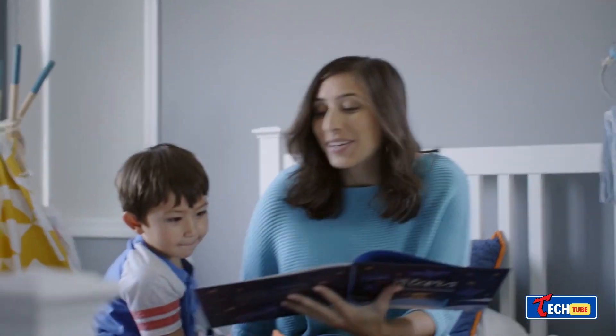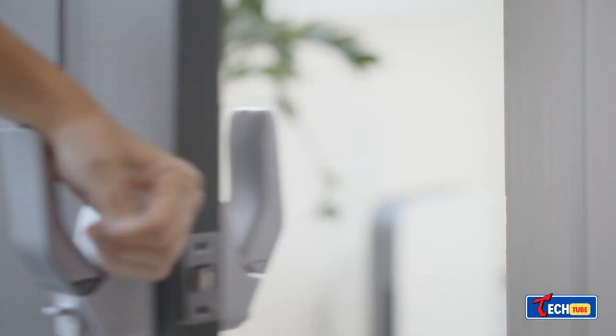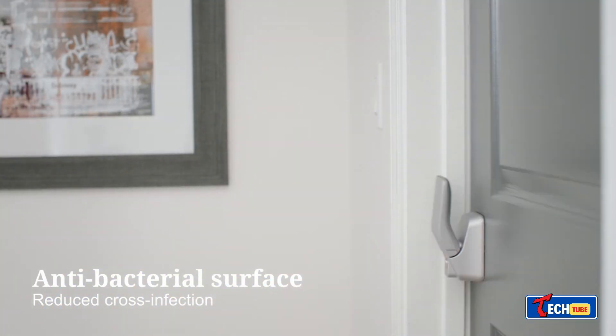Its shape is based on palm studies and even won a design award in South Korea. In emergencies like fires, when regular handles get hot, you can easily push this one open with anything. Prices start at $50.